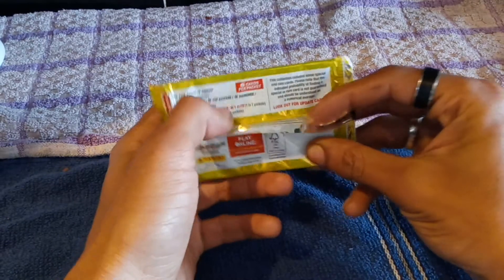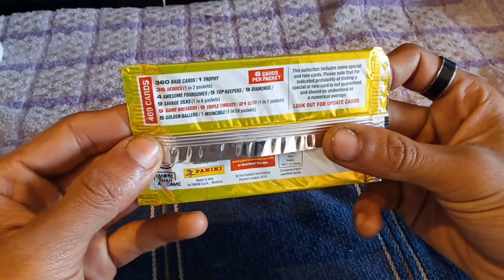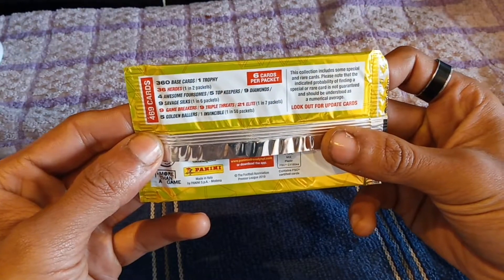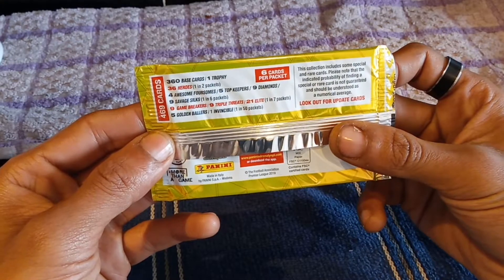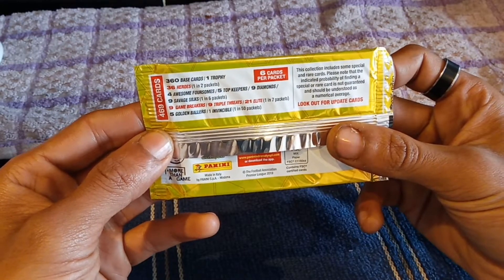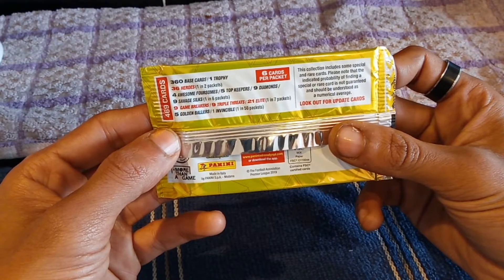So after every day we're gonna open this bad boy up. Hopefully we can get a decent pool. There are six cards in this pack and there are 469 cards to collect: 360 base cards, one trophy card, 36 hero cards — one in two packs — nine awesome foursome cards, five top keepers, nine diamond cards, nine savage skill cards — one in six packs — nine game breaker cards, nine triple threat cards, and 21 elite cards.